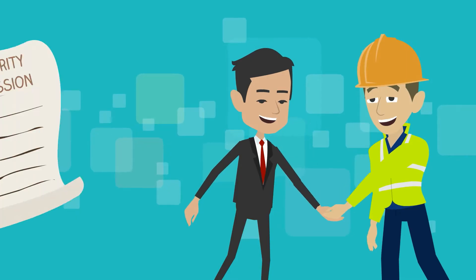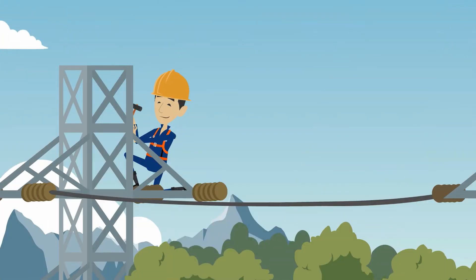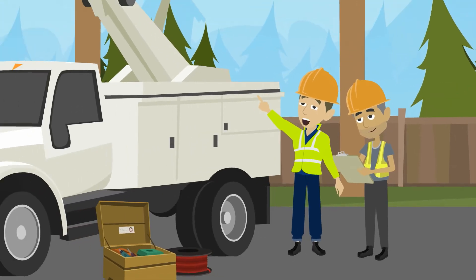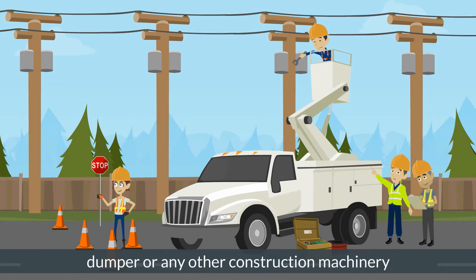Make sure that relevant authority permissions have been taken for the shifting of such utilities. Apart from underground utilities, the height of overhead utilities such as power lines and poles, extra high tension lines, telephone lines and poles should also be considered, keeping in view the height of the embankment to avoid any accidental contact with the dumper or any other construction machinery.